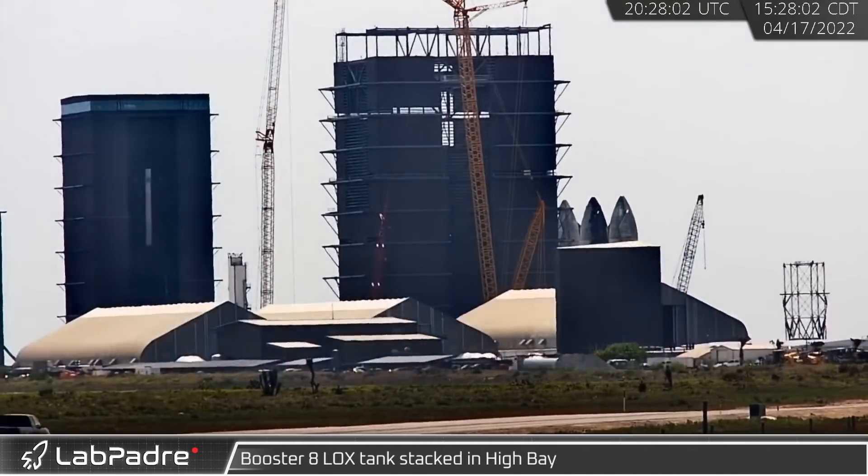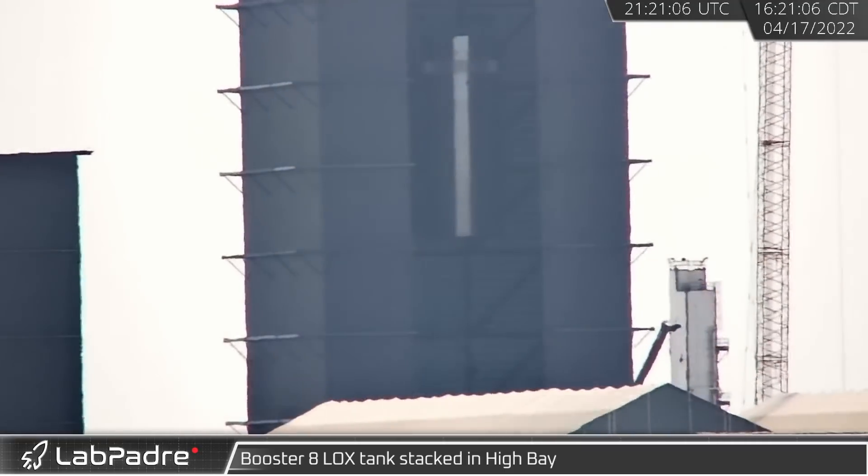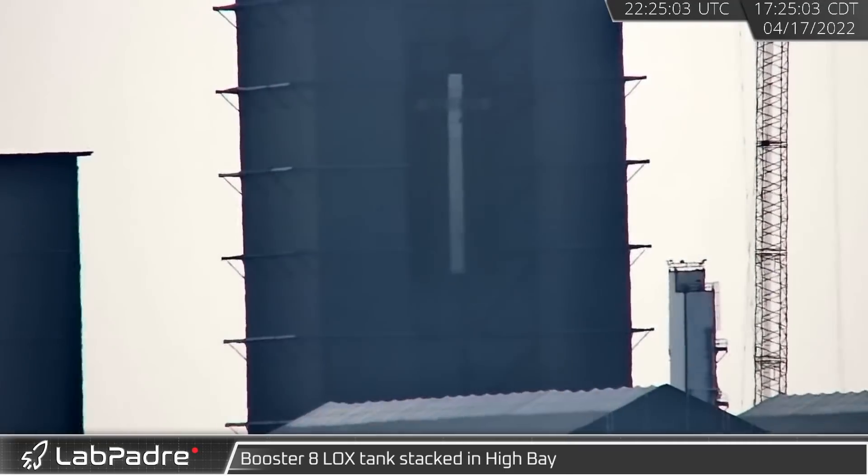At the shipyard, we continue to see SpaceX make progress on Booster 8, with a new barrel section being added to the liquid oxygen tank.